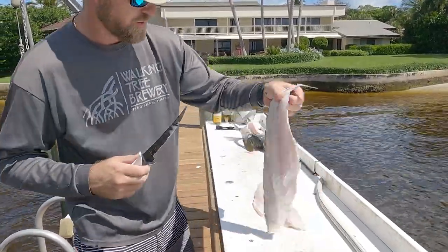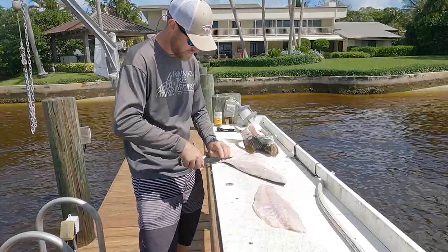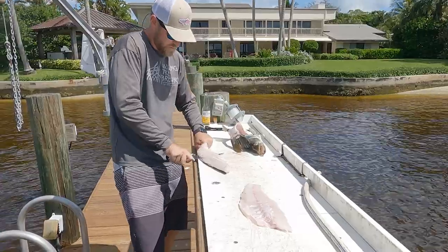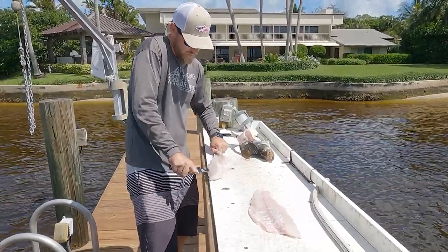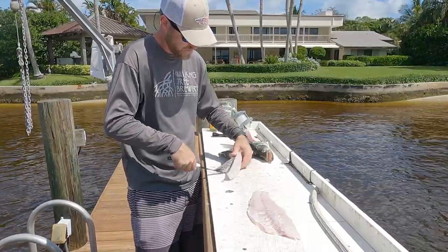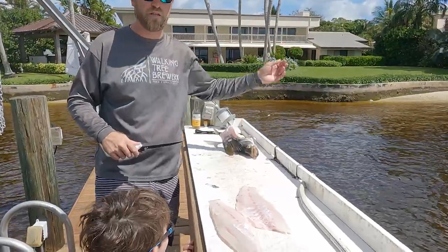There's your snook. See you guys in the kitchen.